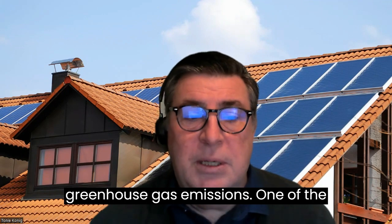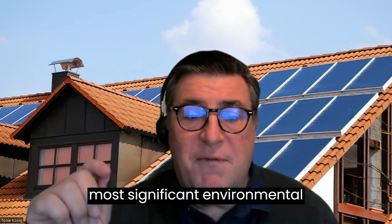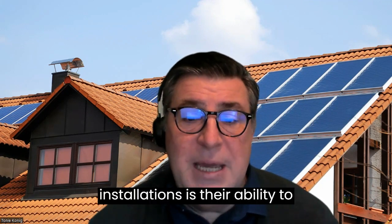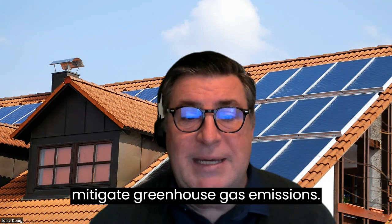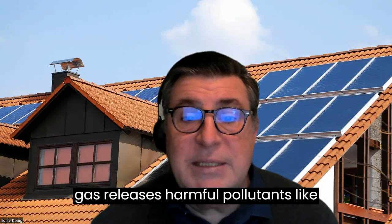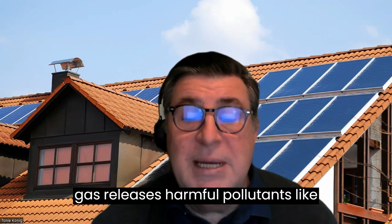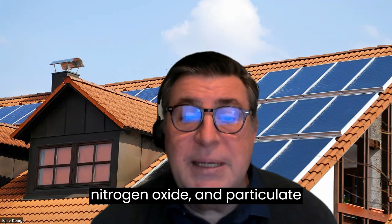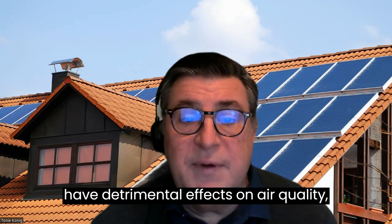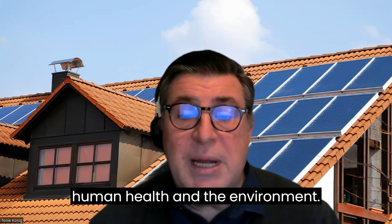One of the most significant environmental benefits of rooftop solar installations is their ability to mitigate greenhouse gas emissions. Number two: combating air pollution. Conventional energy sources such as coal and natural gas release harmful pollutants like sulfur dioxides, nitrogen oxide, and particulate matter into the air. These pollutants have detrimental effects on air quality, human health, and the environment.